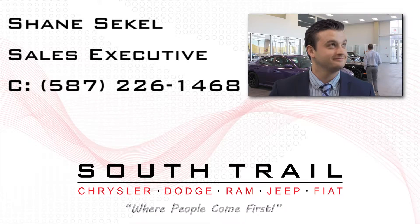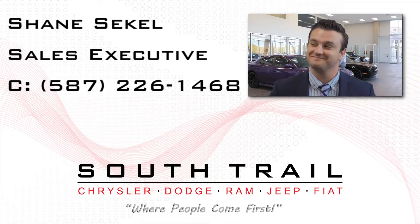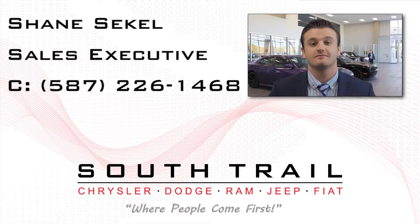Thanks for watching the video. I hope you enjoyed it and I hope to see you here soon at South Trail Chrysler, Canada's largest Chrysler store.